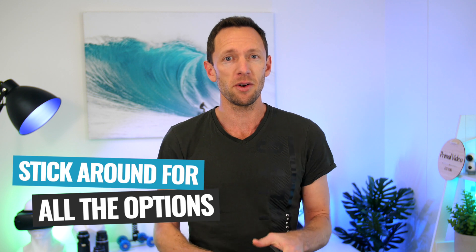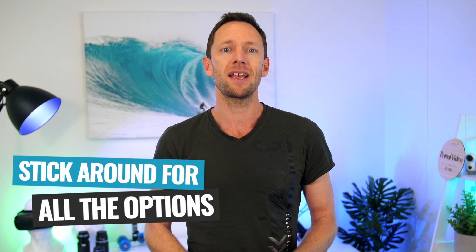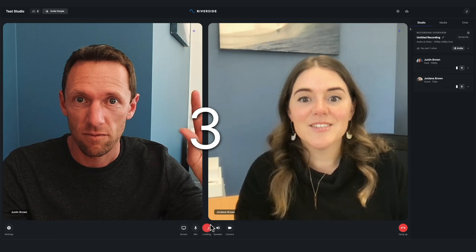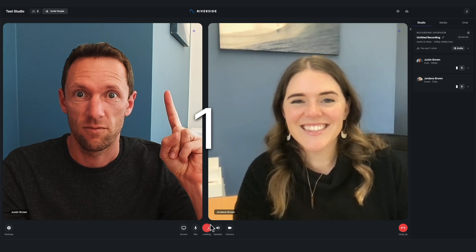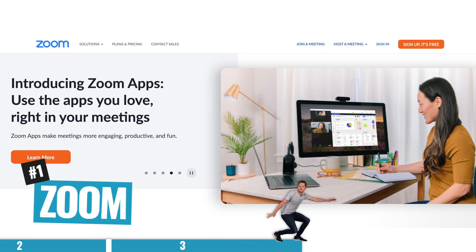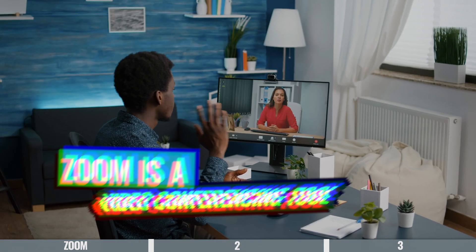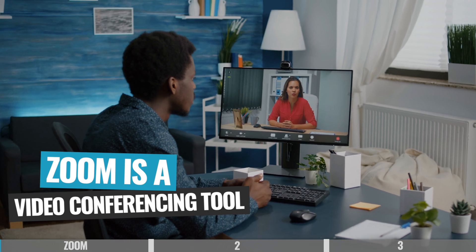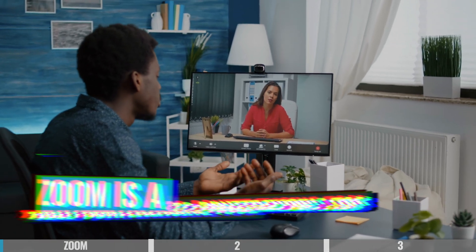While the first option might get the job done for you, I would strongly recommend that you stick around to check out all three options we're covering because there are some surprising new features in the later options you might not want to miss out on. So onto my top options. Option number one is to use Zoom — an amazing video conferencing tool, now the de facto for online calls and video meetings.